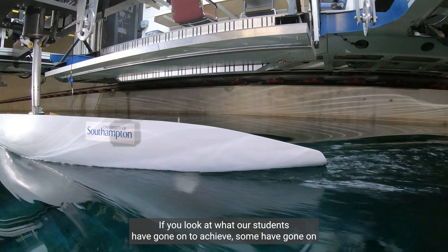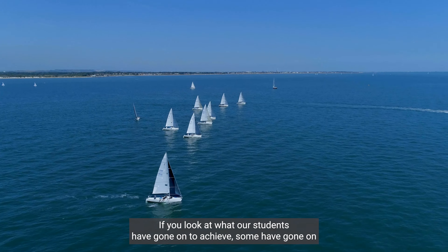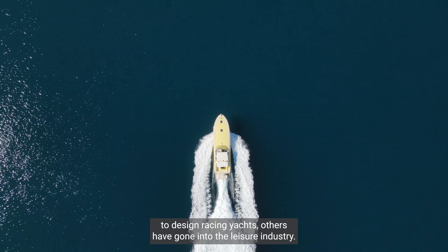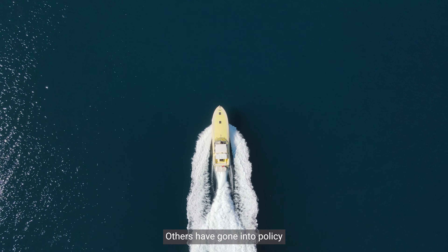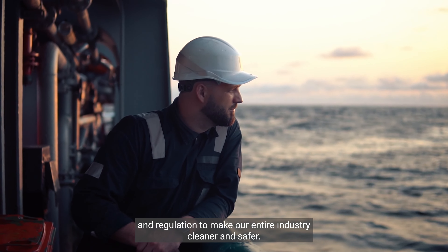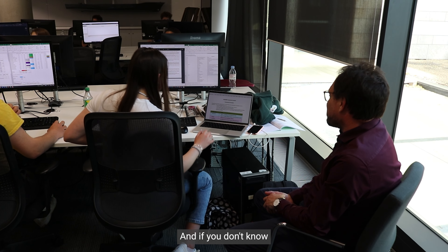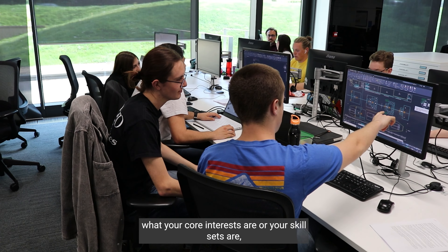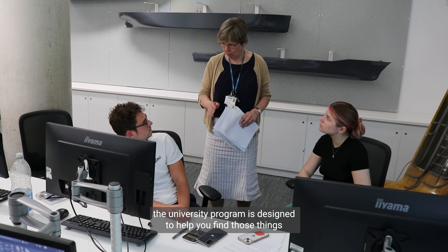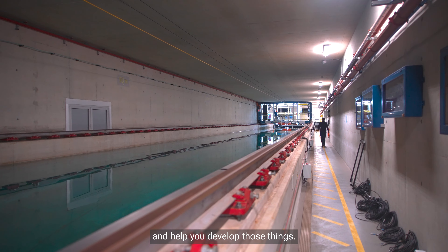If you look at what our students have gone on to achieve: some have gone on to design racing yachts, others have gone into the leisure industry, others have gone into policy and regulation to make our entire industry cleaner and safer, and others have gone on to start up new companies. If you don't know what your core interests or skill sets are, the university programme is designed to help you find and develop those things.